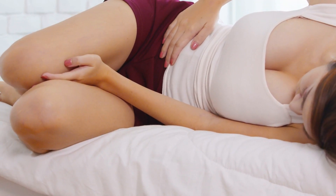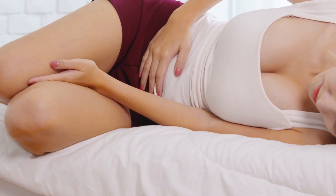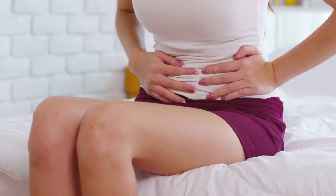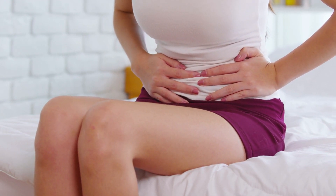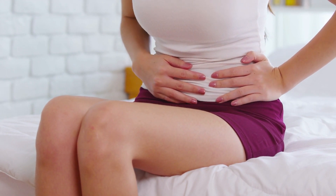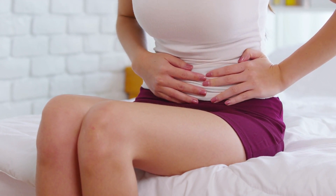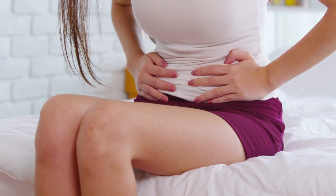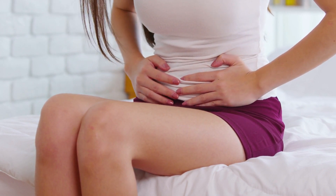How do you get bacterial vaginosis? Bacteria called lactobacilli naturally live in your vagina and stop other bacteria from growing there. Sometimes the balance of these bacteria changes. If this happens, you can develop bacterial vaginosis, as bacteria other than lactobacilli overgrow in the vagina and can cause symptoms.